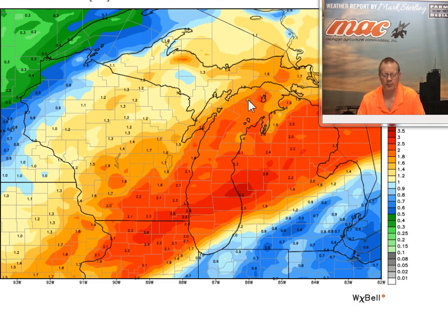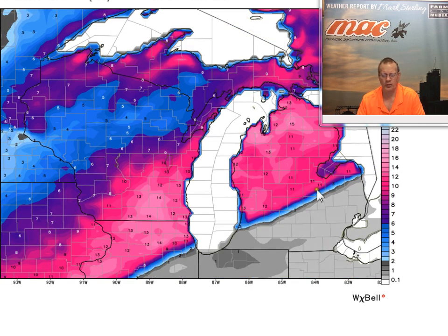Looking at some of the precipitation models, the GFS has a big area of around 2 inches of rain across much of the northern half of the lower peninsula, with around a half inch to an inch and a quarter across much of the southeastern part of the state. If we go to the next model, you can see a sharp cutoff between very heavy snow and very little snow.